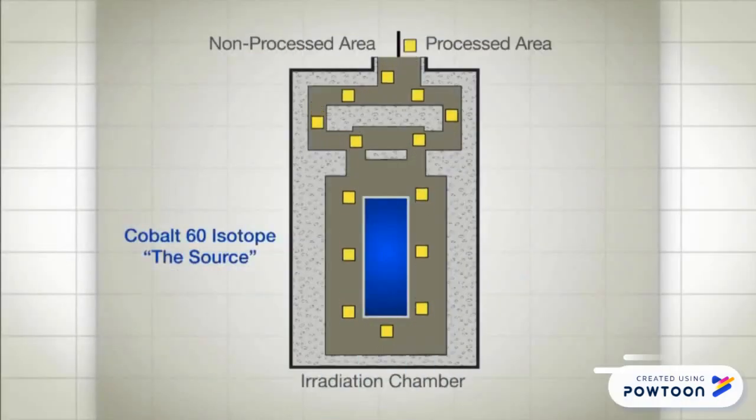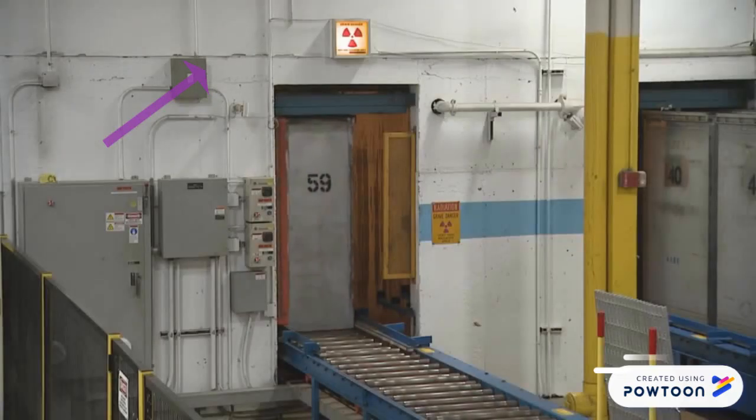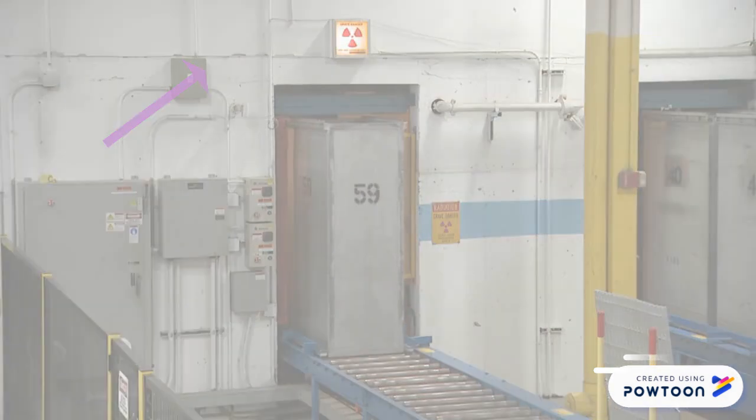Each product from the non-processed area is transported by a conveyor mechanism into the chamber and exposed for a defined period of time to the ionizing gamma radiation emitted by the cobalt-60 source pencils. The product is exposed from all sides through rotation, then moved out to the processed area.